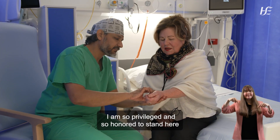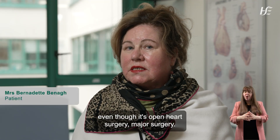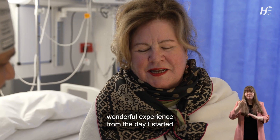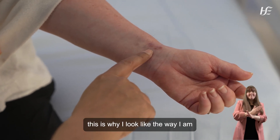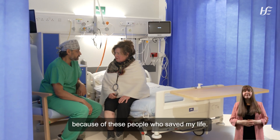I am so privileged and so honored to stand here and tell you about my experience. Even though it's open heart surgery — major surgery — it was only a wonderful, wonderful experience from the day I started till the day I finished. A month later, this is why I look the way I am, because of these people who saved my life.